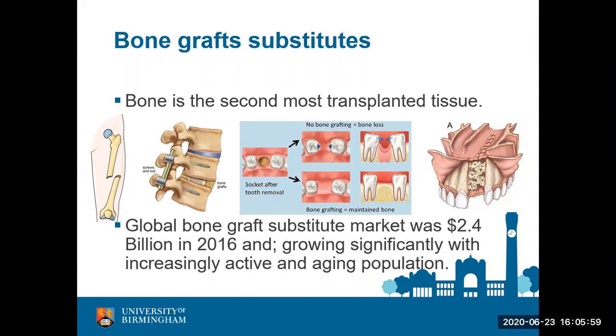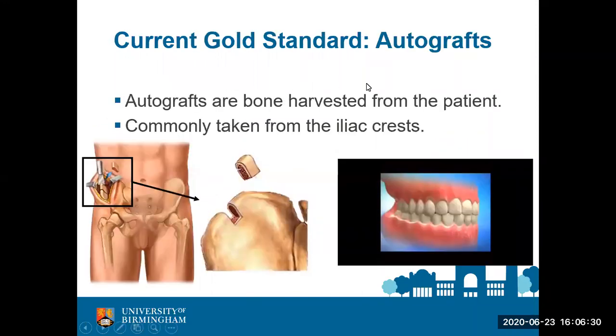There are so many other procedures in orthopedics that require bone grafting, making it a major clinical field. Globally, the bone graft substitute market was 2.4 billion dollars in 2016 and is expected to grow significantly with an increasing active aging population. The current gold standard is autografts — bone harvested from the patient themselves.